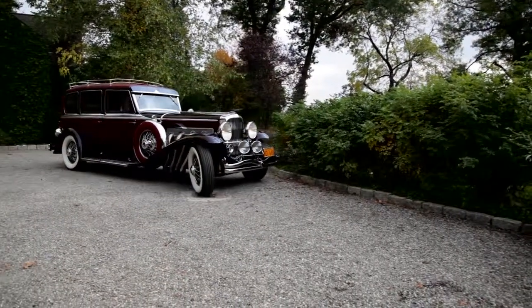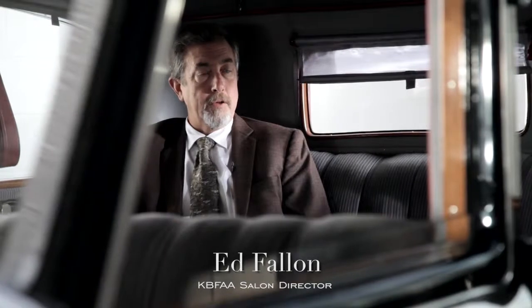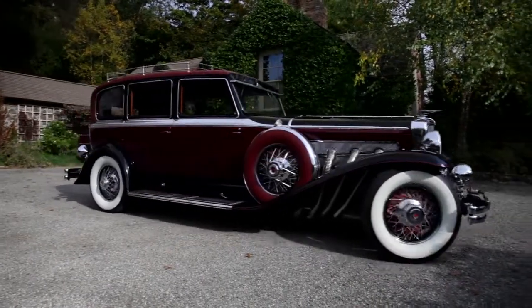This car is the epitome of luxury. This was one of the most expensive automobiles. It is the mightiest motor car built in America.